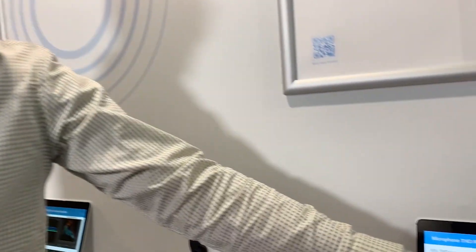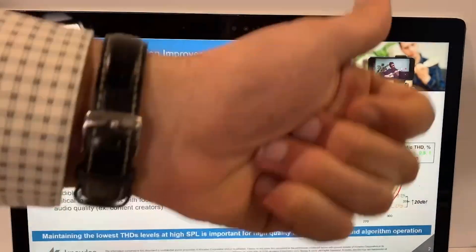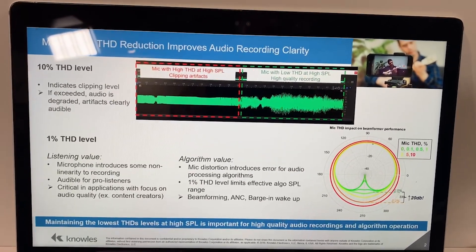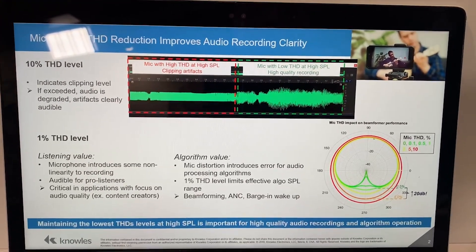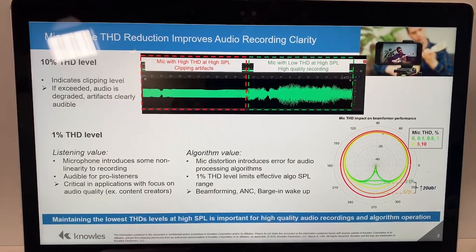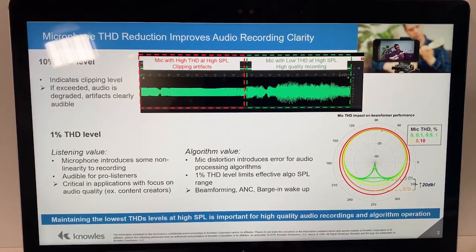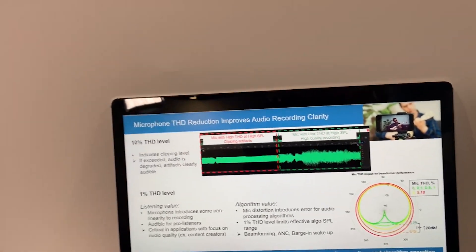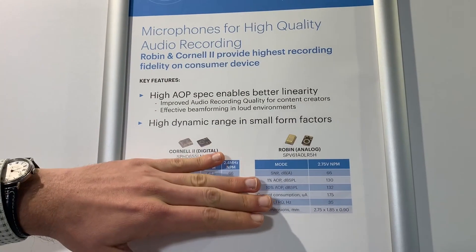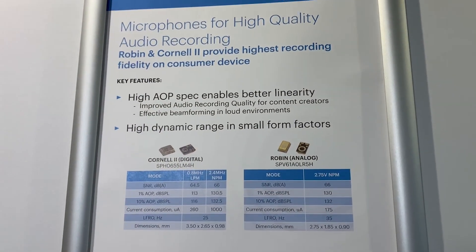A simple example: a cardioid beamforming polar plot with the preferred listening direction from the top and non-preferred direction from the bottom. The curves in green are low-distortion cases, and as microphone distortion increases you can see degradation of the polar plot — the algorithm cannot separate good directions from unwanted ones. You might not obviously notice the distortion in audio quality, but suddenly you cannot cancel out the distractor because the beamformer is not working. So 1% distortion is a critical specification. Our new microphone Robin will have distortion less than 1% all the way up to 130 dB SPL, providing an amazing dynamic range.